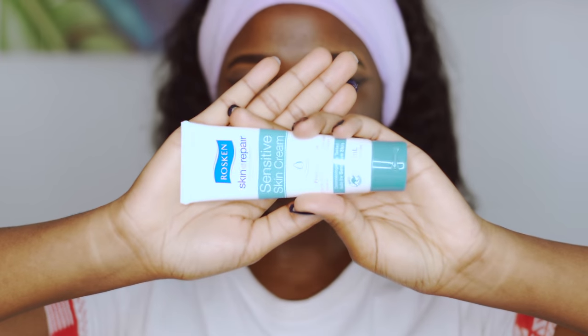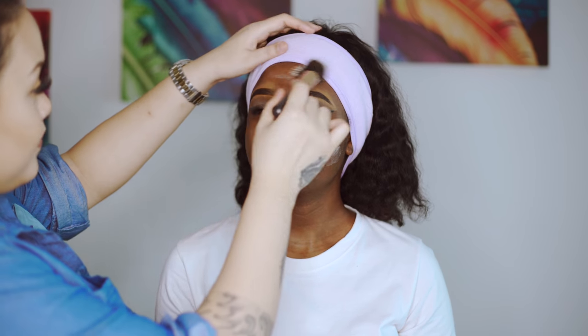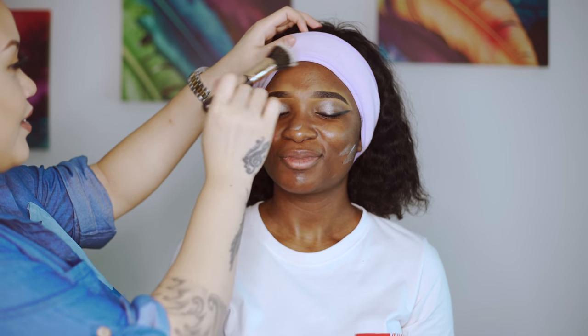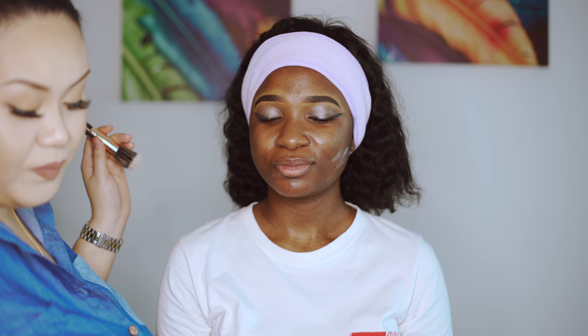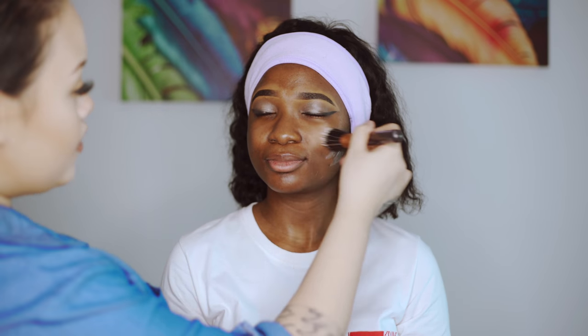Now we're going to do moisturizer. You said you're oily — even if you're oily, you have to moisturize your skin. I'm using a face and body sensitive skin cream. When someone does my makeup, I think about the last time I was in Sarawak — I did a master makeup class and asked one of my students to do my makeup. She did it so well, I was so proud. Like a proud mama. Now you can feel your skin is hydrated.